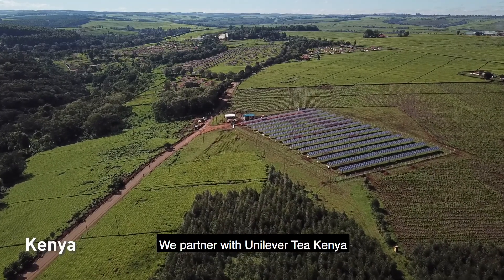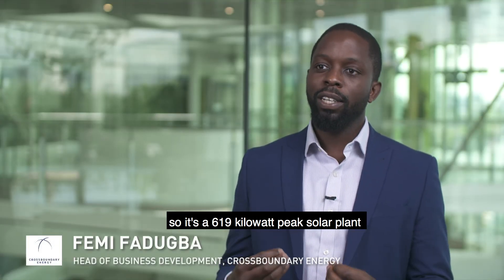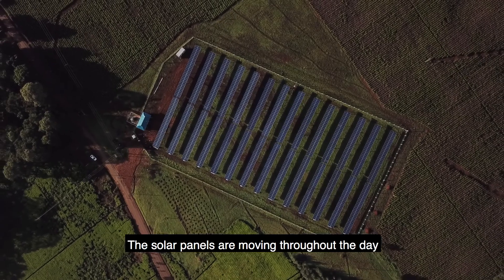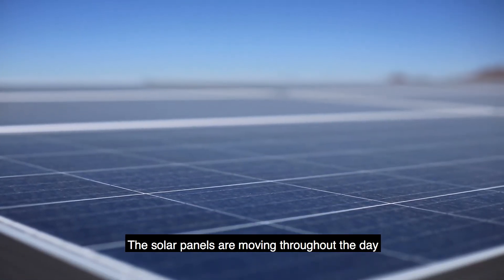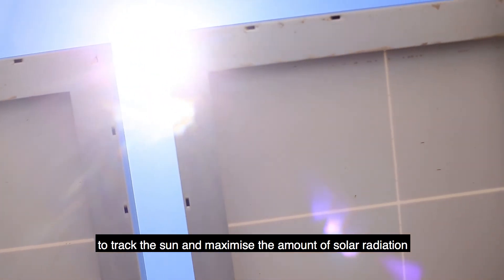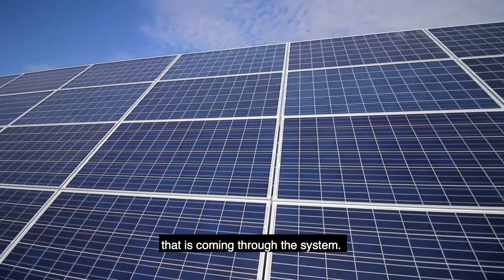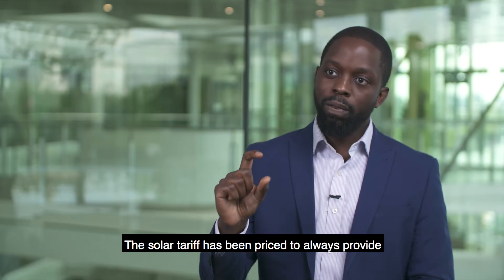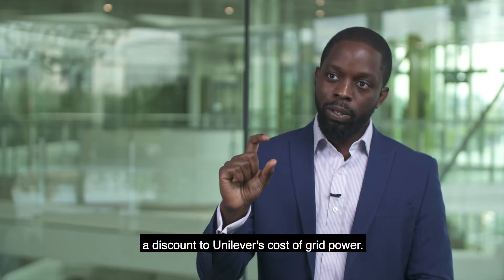We partnered with Unilever Tea Kenya to deliver solar for the plantation. It's a 619 kilowatt peak solar plant that will power the operations for the main site. The solar panels are moving throughout the day to track the sun and maximize the amount of solar radiation coming through the system. The solar tariff has been priced to always provide a discount to Unilever's cost of grid power.